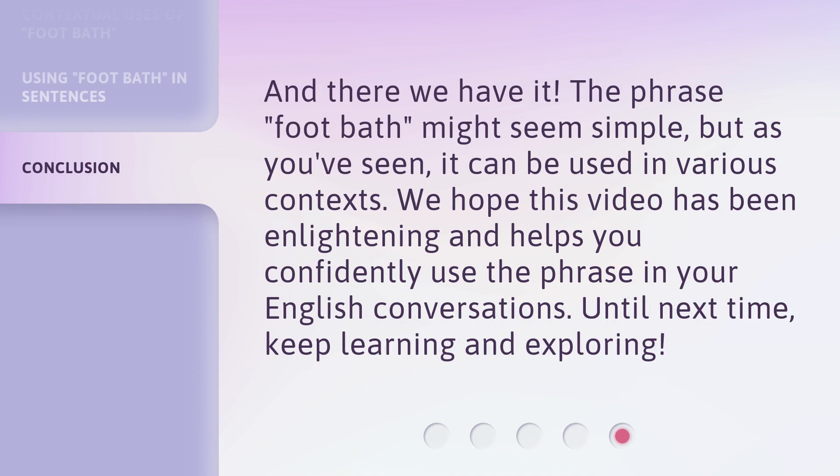And there we have it. The phrase 'footbath' might seem simple, but as you've seen, it can be used in various contexts. We hope this video has been enlightening and helps you confidently use the phrase in your English conversations. Until next time, keep learning and exploring!